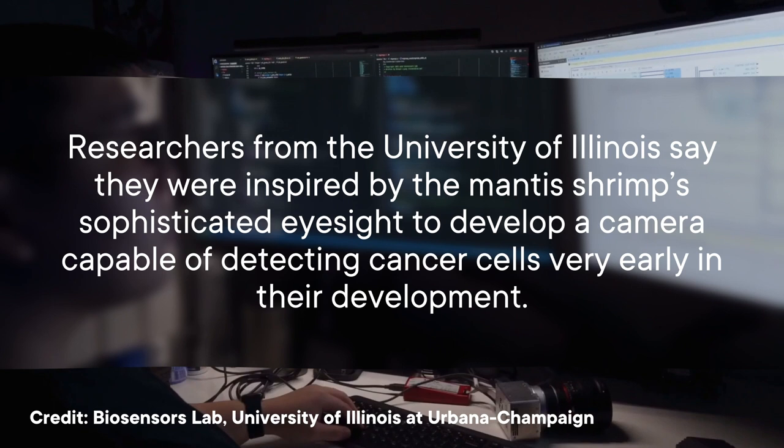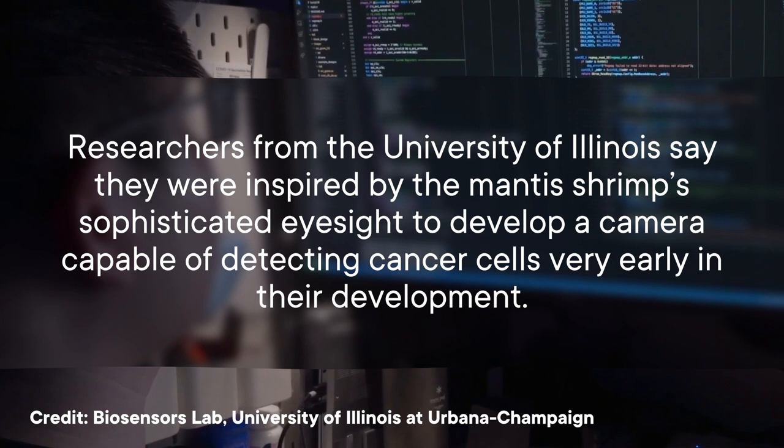So where does cancer diagnosis fit into this already really remarkable story? Could we put a mantis shrimp on someone with cancer and have it punch them in the tumor? No — as cool as that would be. But in their 2017 paper in the journal Optica, researchers from the University of Illinois say they were inspired by the mantis shrimp's sophisticated eyesight to develop a camera capable of detecting cancer cells very early in their development.